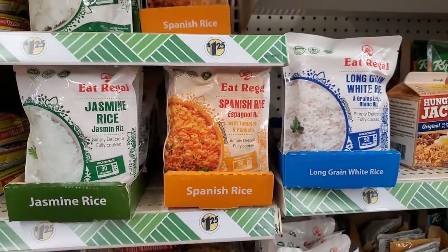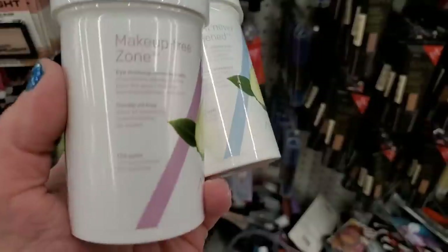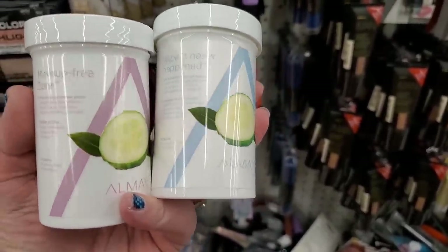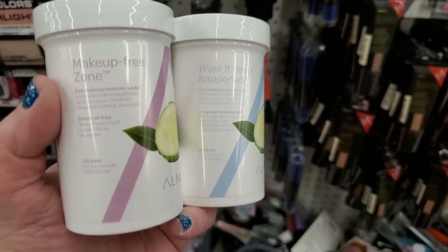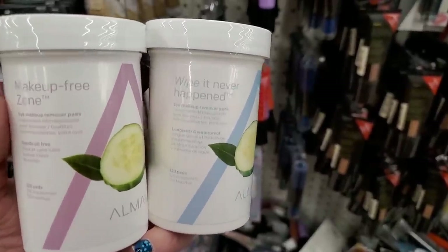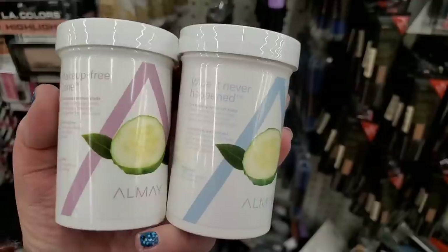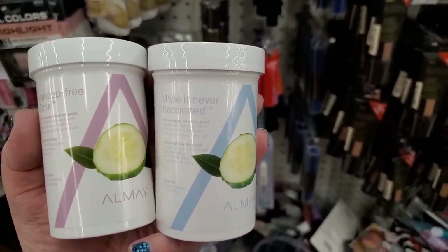A few weeks ago we were getting half or a third the size of these makeup remover wipes by Almay — their eye makeup remover wipes. Now we're getting 120 pads for $1.25. That is pretty impressive. These say 'wipe it, never happened' and 'makeup free zone.' Great brand name merchandise and triple the size they were before.